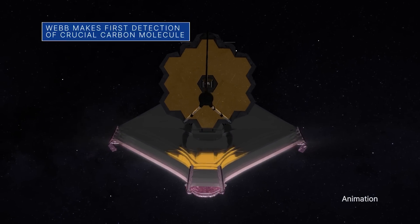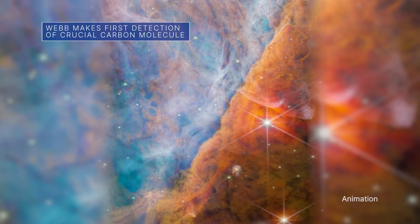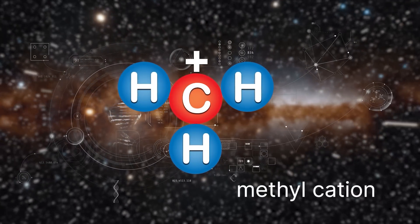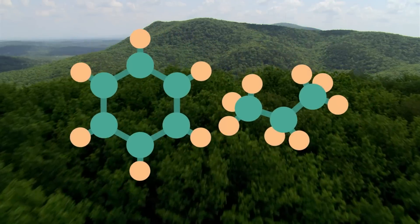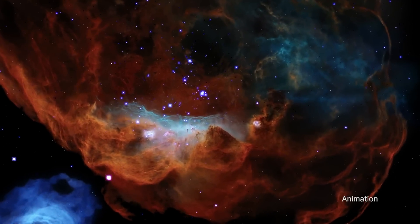An international team of scientists has used our James Webb Space Telescope to detect a new carbon compound in space for the first time. The molecule, known as methylcatian, is important because it aids the formation of more complex carbon-based molecules. Carbon compounds formed the foundations of all known life and could help scientists understand how life developed on Earth and how it could potentially develop elsewhere in the universe.